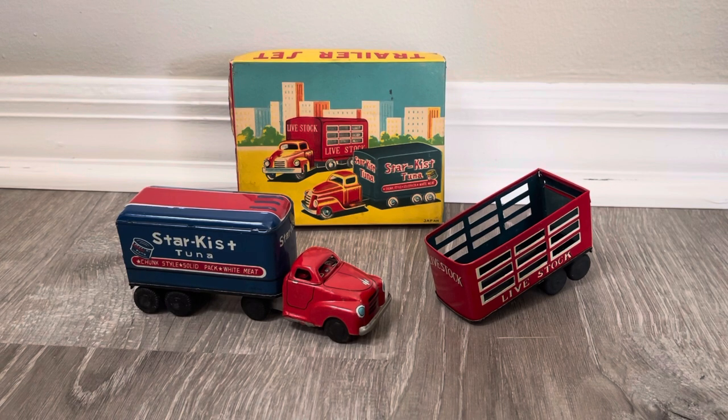What attracted me to this set — AHI makes some awesome boxes for their vehicles, and the colors like I said are pretty striking. I also like the bonnet style that these trucks from the 30s and 40s had.